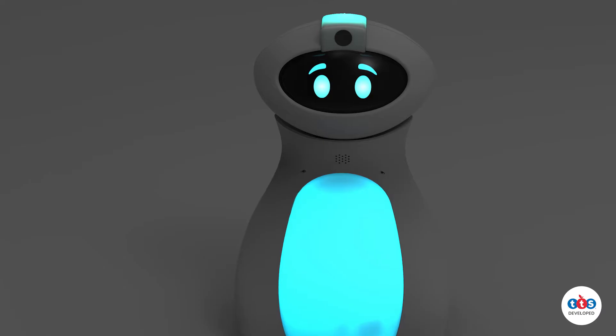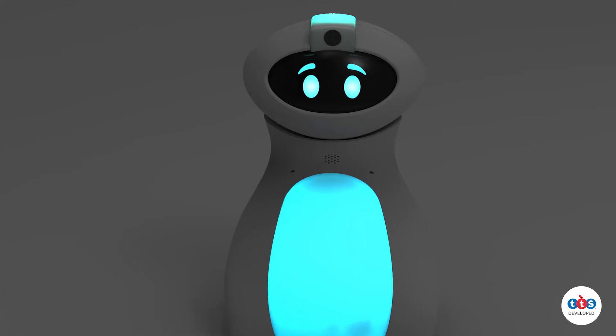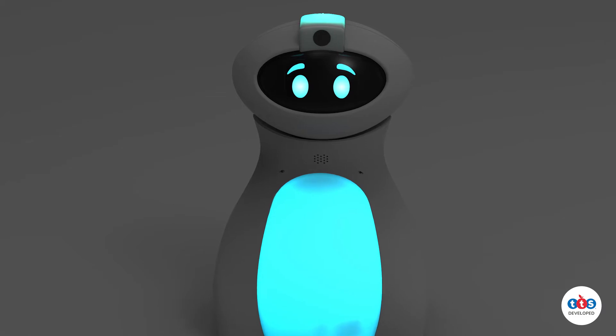He is a programmable by students device; however, he incorporates technologies that children need to become familiar with for their futures. Ottibot is able to support a wide range of abilities.